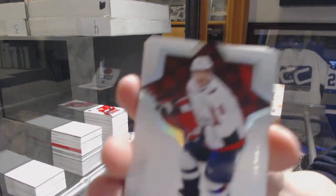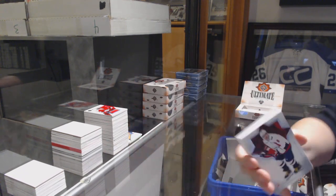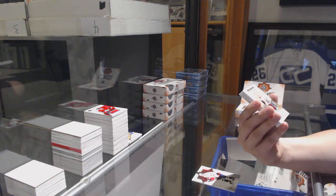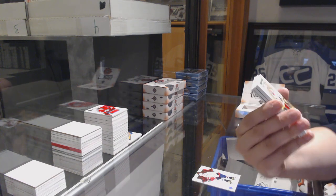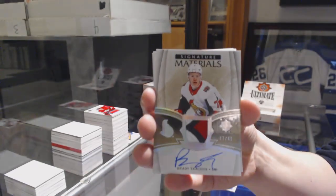We've got a base auto, number to 49, for the Capitals, Alex Ovechkin. Luckily it wasn't like a shield or something. Signature Materials patch auto, number to 49, for the Ottawa Senators, Brady Tkachuk.